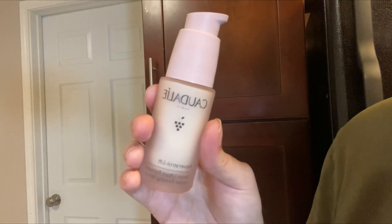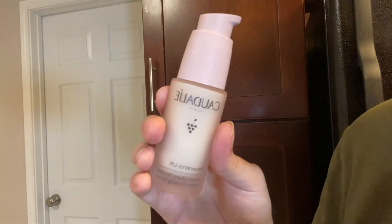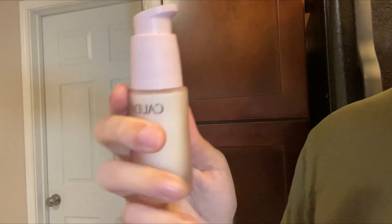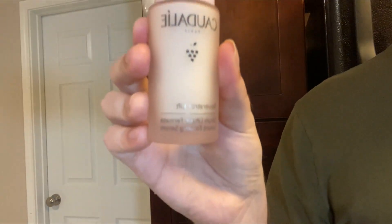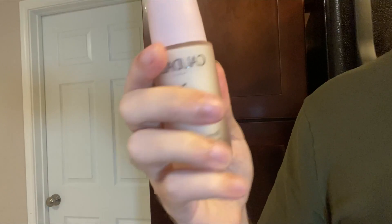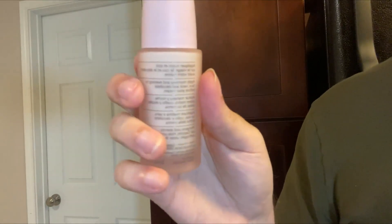I think one of the coolest ingredients in here is the vegan collagen. I think that that actually does a lot of the lifting. I can also just feel in my face that my skin feels firmer. So if you guys are looking for a super powerful serum that also smells really great, definitely check out this Resveratrol Lift by Caudalie.